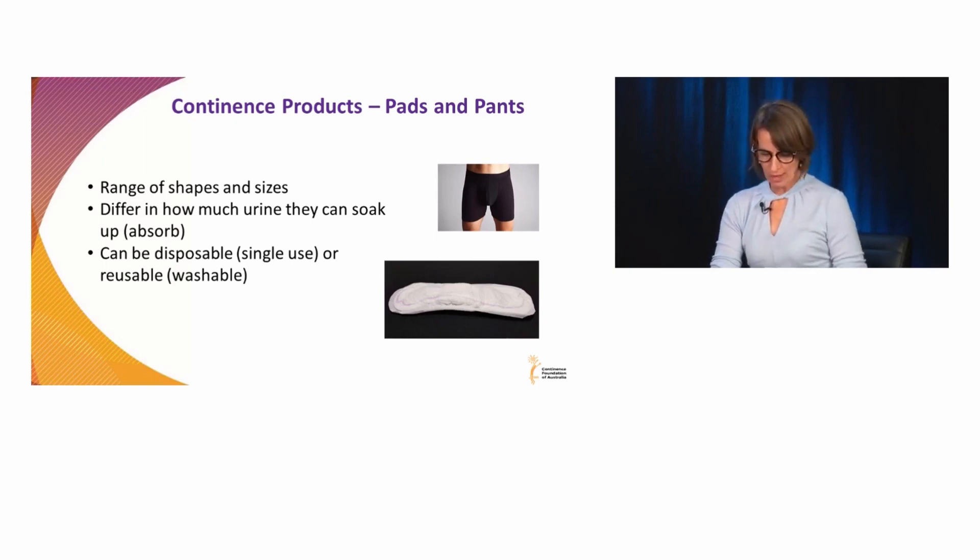When looking at disposable pads, it's worth noting that we often look at a combination of pads as well. There's often not just one product to use all the time. Often people will have a product for day and for night, a product to use at home or a product to use when they're out. They often use an array of products because there's often not one perfect product to suit every occasion.